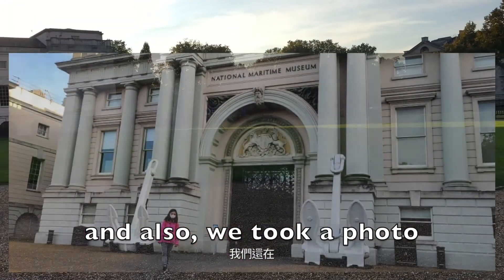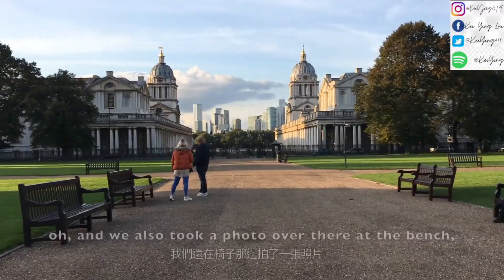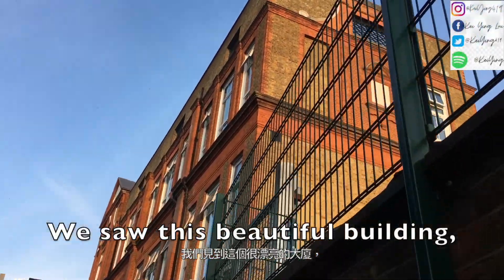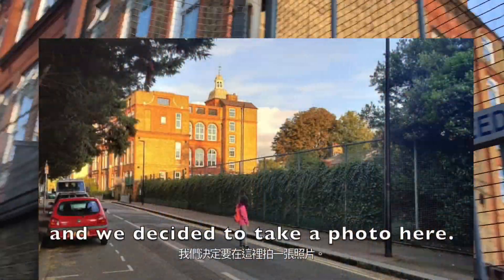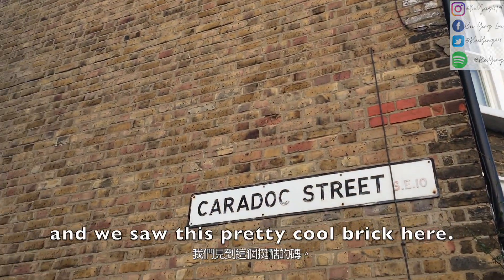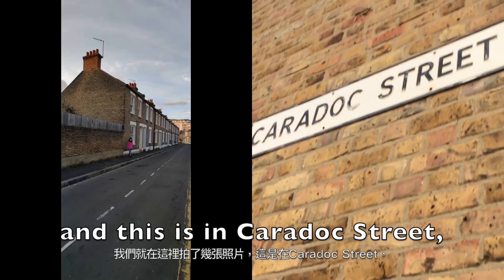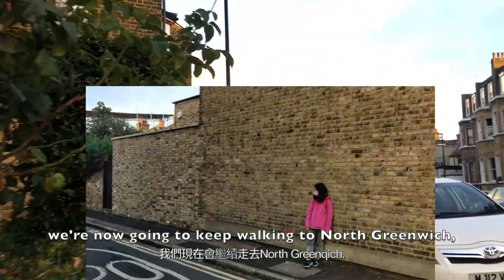Since all the museums close at 5, we managed to take a photo here without anyone there, and also took a photo somewhere in the National Maritime Museum without anyone there as well. We're going to go to North Greenwich now. We saw this beautiful building — it's actually a primary school — and decided to take a photo. We were walking along and saw this pretty cool brick wall on Karadok Street, so we took some photos there too.